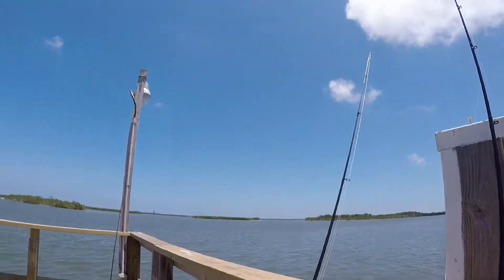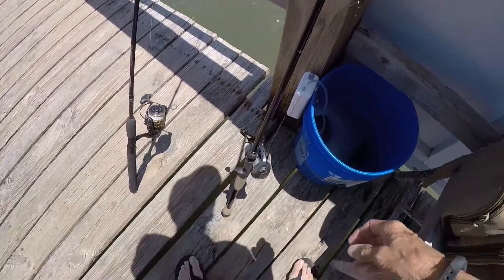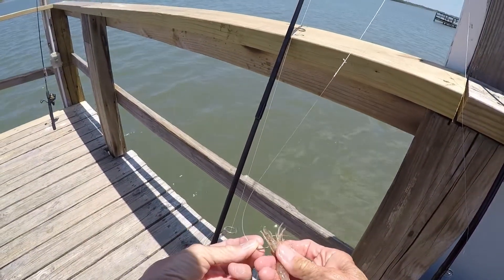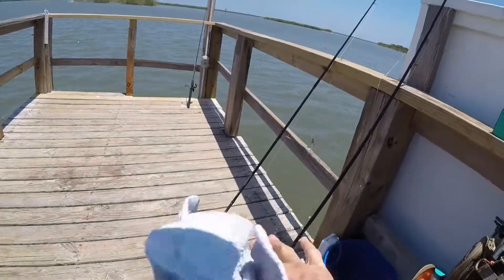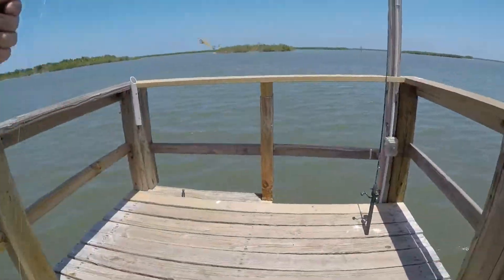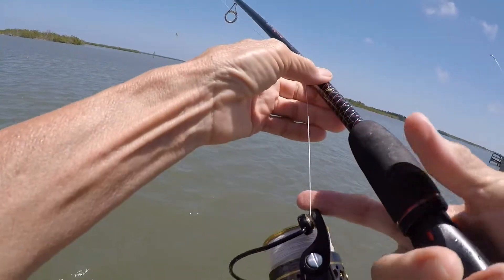I'm here at the lovely Mosquito Lagoon. I've got some fresh live shrimp, somewhat lively. I'm going to throw some artificial and see if I can get anything in here to bite. It's been a little while since I've been out to the lagoon. I was going to bring the kayak but it's so windy, as you can tell by the brown water being churned up. Let's just try to get out in the channel and see what we can get.